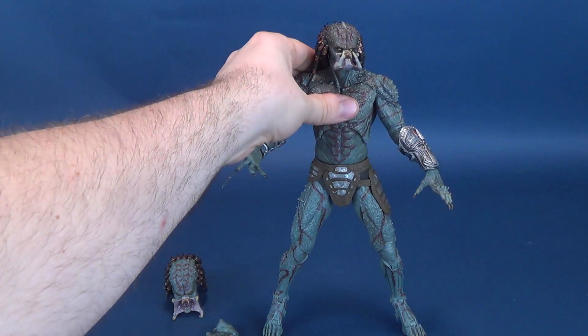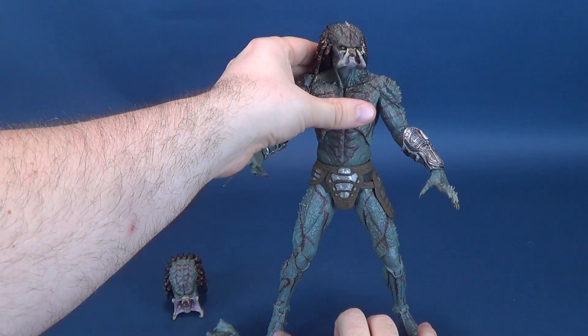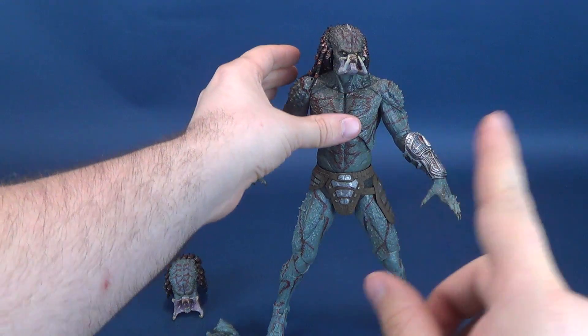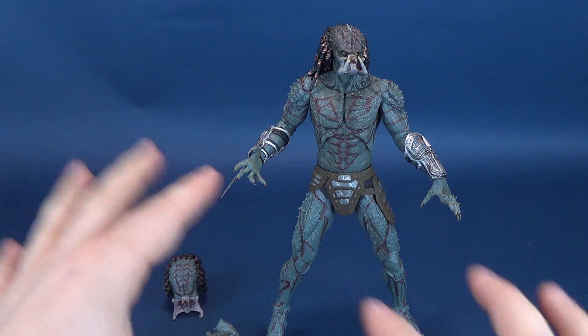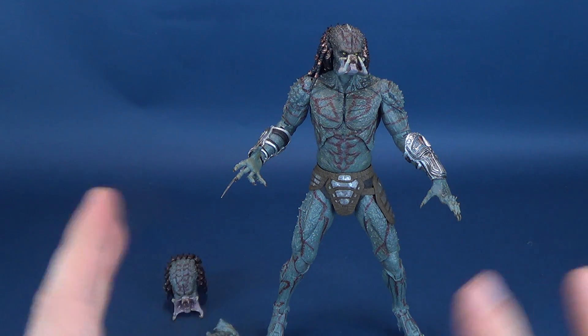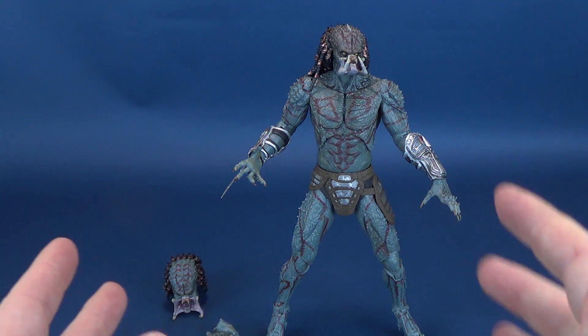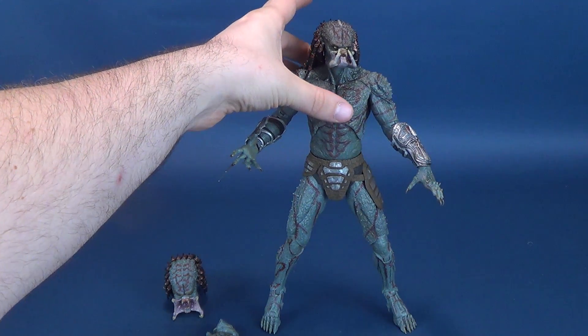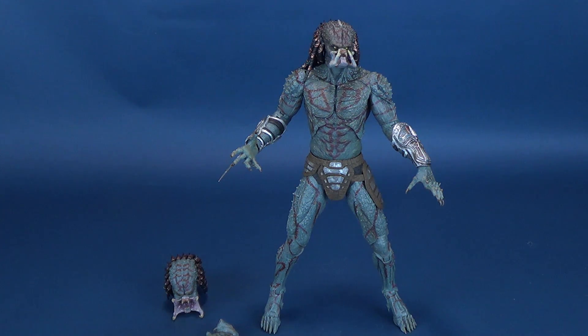The last thing you'd want is to leave this standing on your shelf at night, come down the next morning, and find it all over the floor with pieces broken off. So I would suggest using a display stand if you have one available — even just a small clear stand that doesn't take away from the figure necessarily. But just by its size and real weight, I would definitely suggest using a display stand.